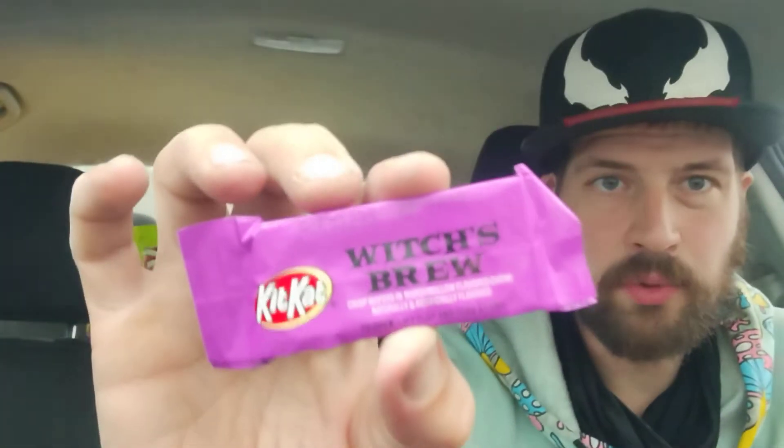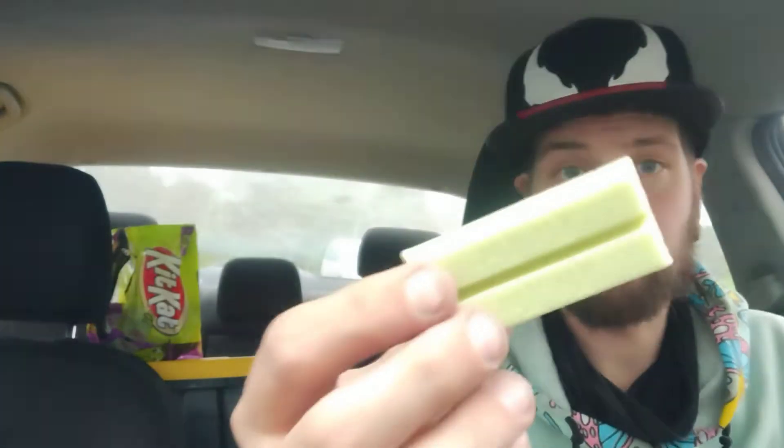We'll put this nicely right here - that should do us justice. You guys know it's Kit Kats, and right here it says Witch's Brew, crispy wafers and marshmallow flavored cream, naturally and artificially flavored. They also advertise that it's good until July 20, 2023, so you could technically hold on to these for almost nine months.